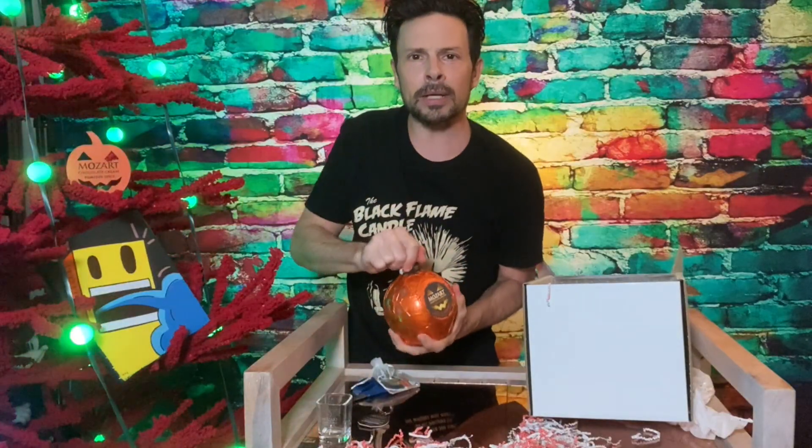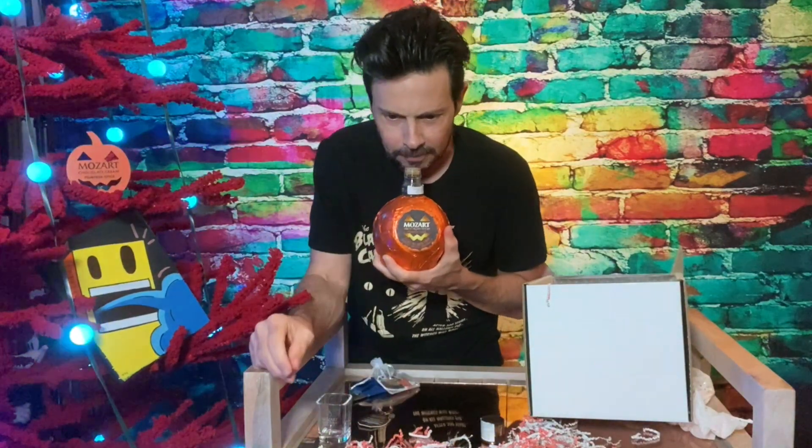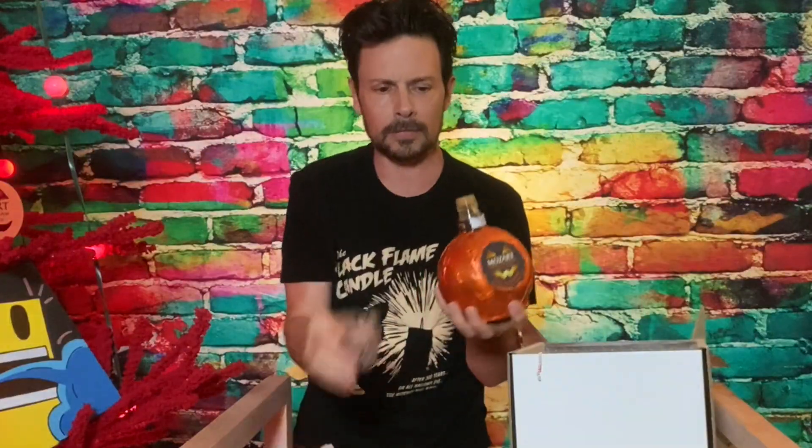I haven't had a drink in two weeks. It smells so good. It smells nutty. It smells pumpkin spicy. Here we go. It's like orange — it's like Halloween orange.